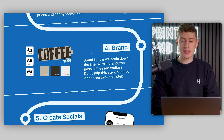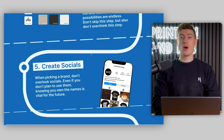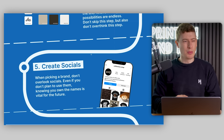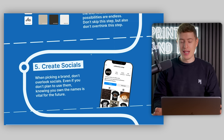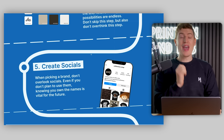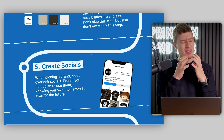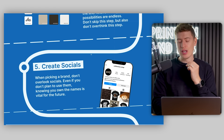After doing your brand, let's continue down the journey to creating socials. When you are doing your brand, you need to make sure the socials are available — Instagram, TikTok, Twitter if you want, but most importantly the domain name. We've laid this framework out in a way to both save you the most amount of money, and so that it also makes the most sense.